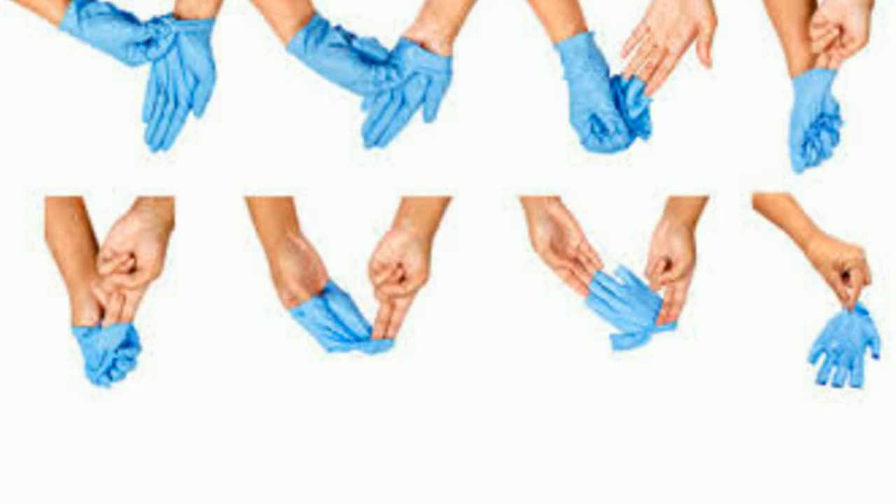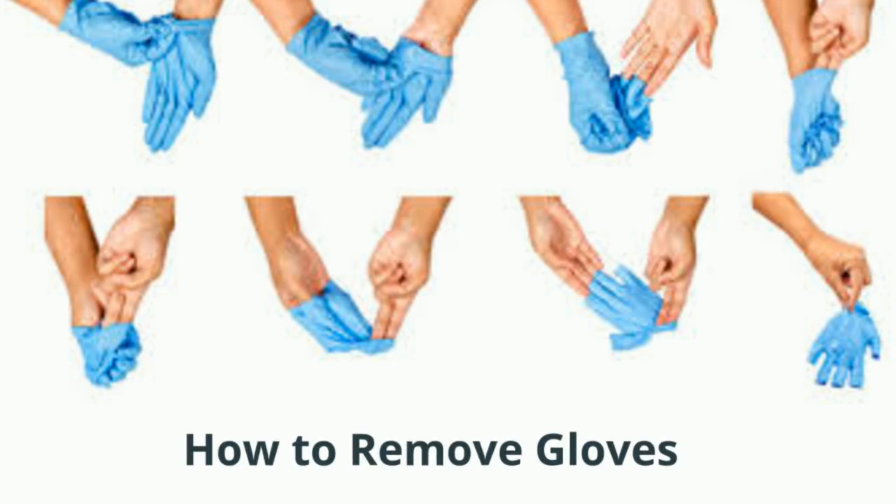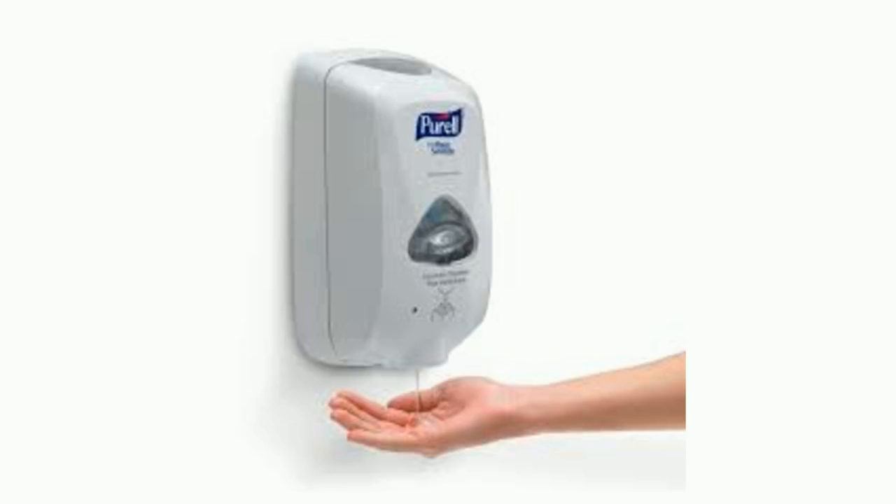To remove gloves: grab the outside edge near the wrist and peel away from the hand, turning the glove inside out. Hold it in the opposite gloved hand. Slide an ungloved finger under the wrist of the remaining glove, peel off from inside, creating a bag for both gloves, and discard. After removing your gloves, immediately perform hand hygiene.